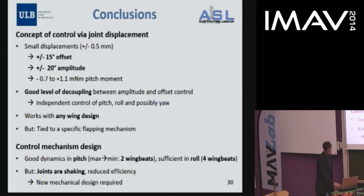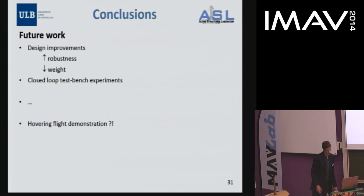The mechanical design needs to be improved — it showed quite good dynamics but the shaking joints are a problem, and we already have a solution being assembled. For future work: improving robustness, reducing weight since the system is currently too heavy, and we have already started some closed-loop test bench experiments where we add an inertial measurement unit and want to stabilize angles when the system is unstable. Maybe one day we will achieve free flight.